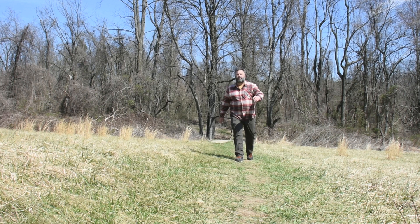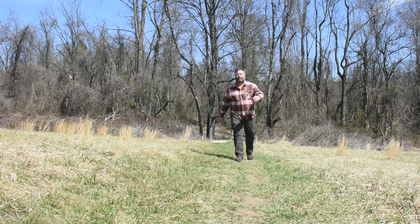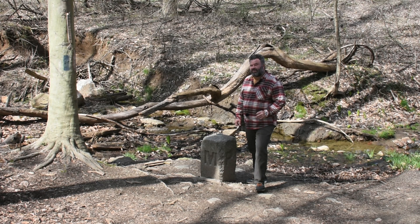This stone right here is the tri-point marker for Delaware, Maryland, and Pennsylvania — the place where the borders of all three states meet. While most tri-points are little more than geographical curiosities, this particular one has some significant U.S. history behind it, because it is also the starting point for the east-west section of one of the most famous lines in U.S. history: the Mason-Dixon Line.